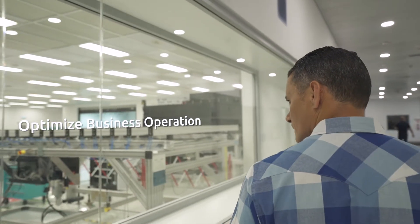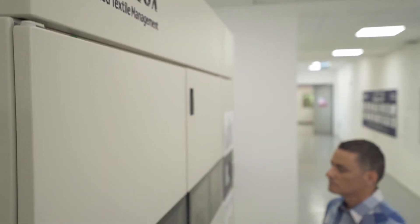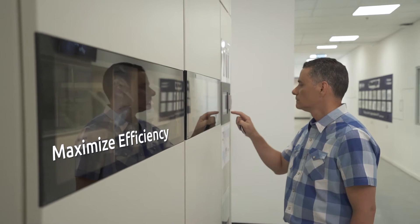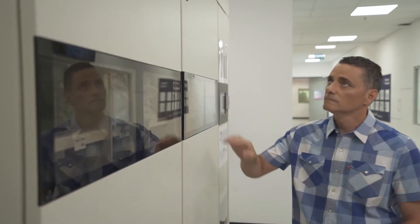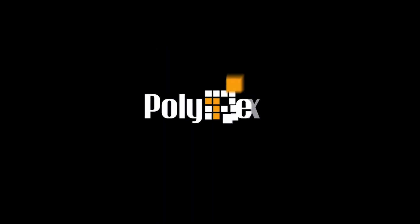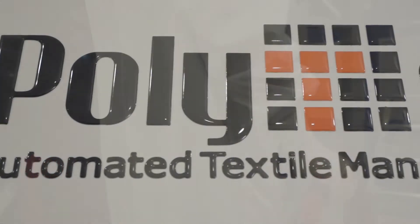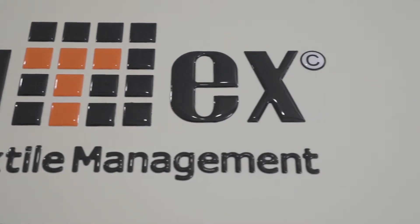As a manager, you're always looking for new ways to optimize your business operations, looking into every little detail to maximize efficiency. Polytech's innovative automated system makes garment hygiene management easy, efficient, and cost effective.